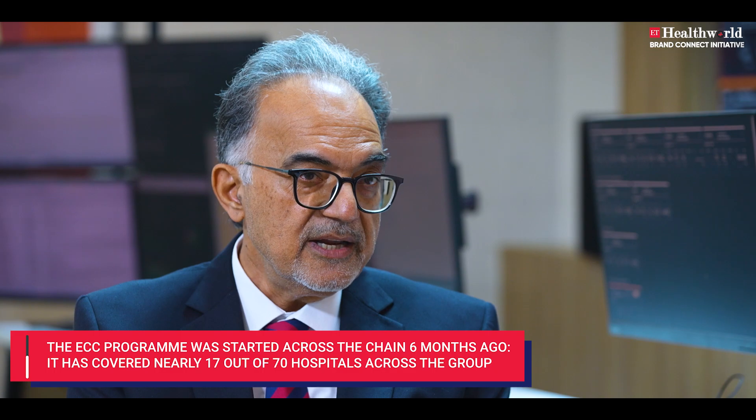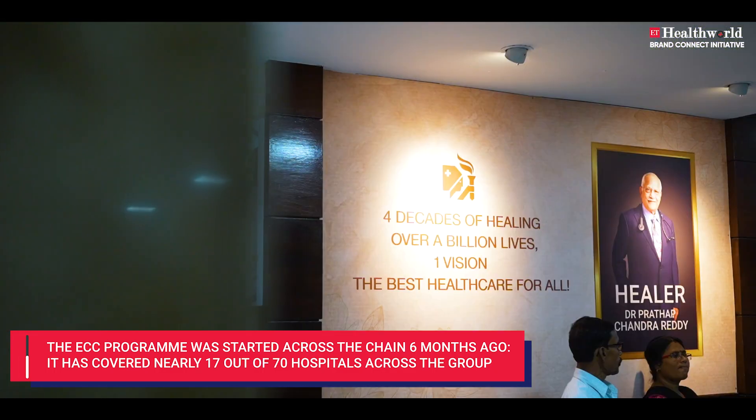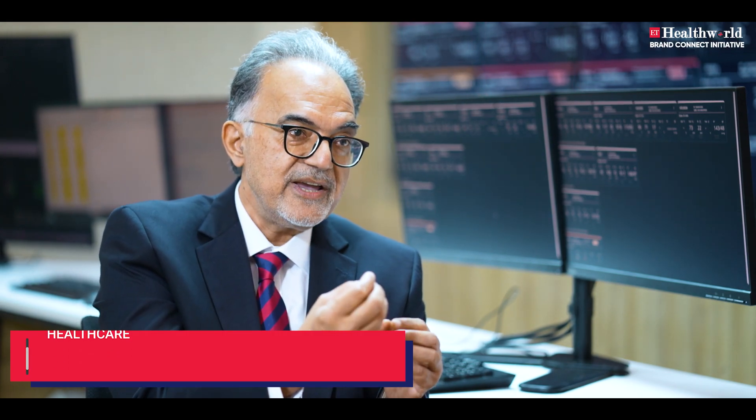We are covering now at least 15 to 17 hospitals. Out of our 70 hospitals, we only started six months ago, and the plan is to cover at least 40 hospitals by the end of this year. Technology gives us the chance of making safe care even safer. Why not?